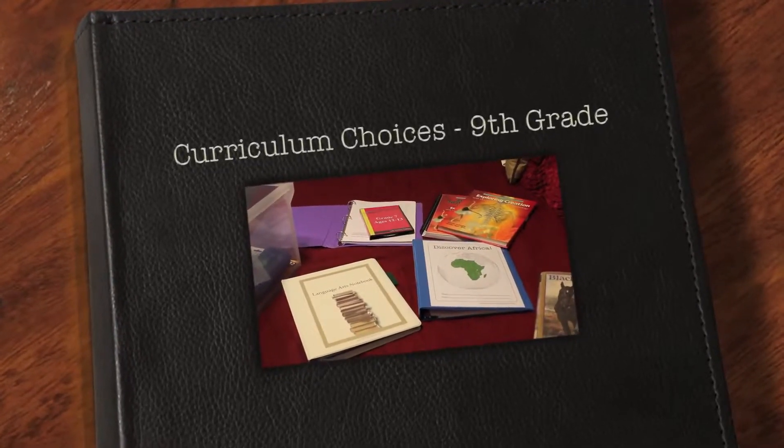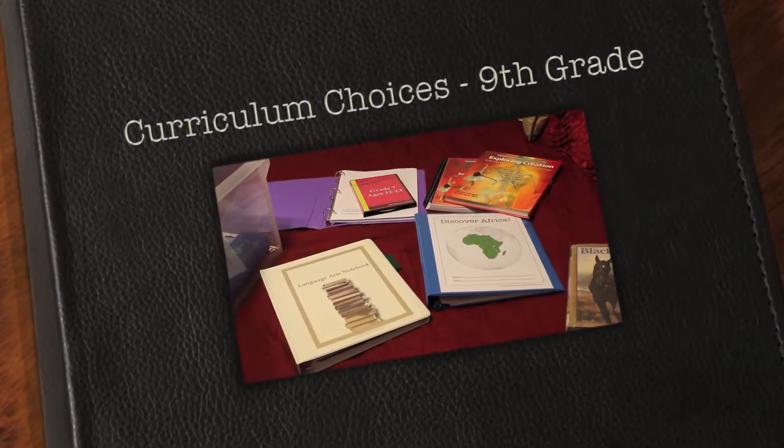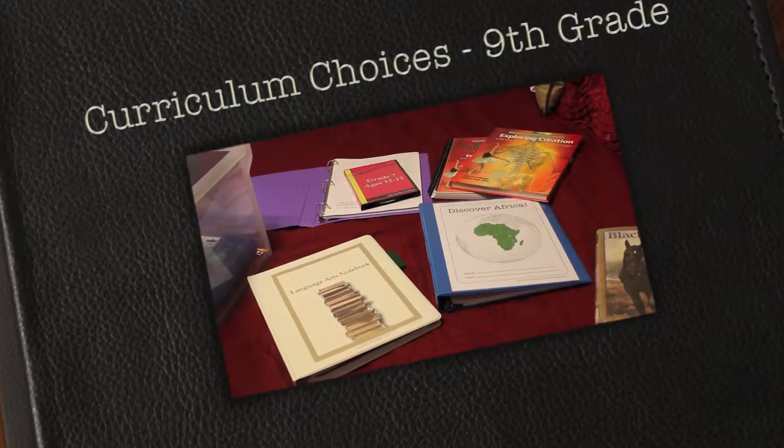Hi guys, this is Mystiqua. I'm back with my 9th grader's curriculum choices. I'm going to start and just jump right in.